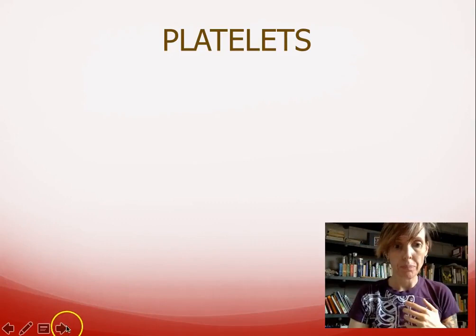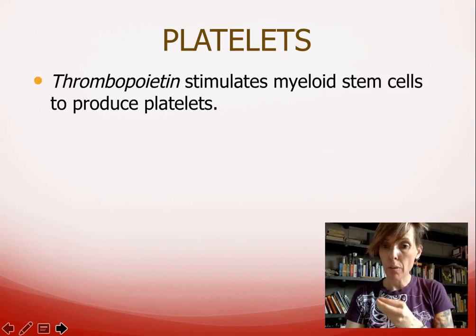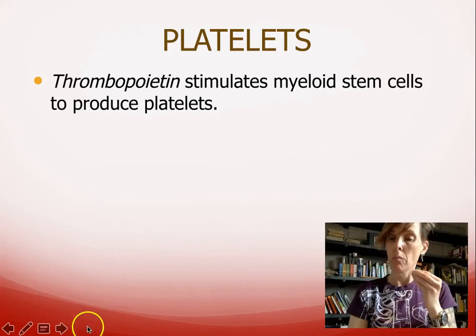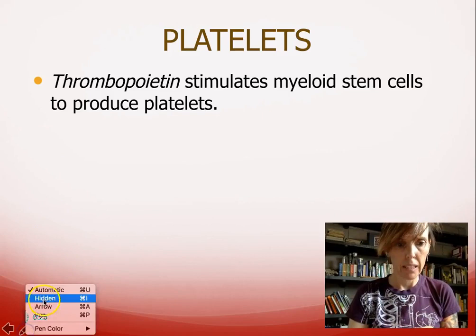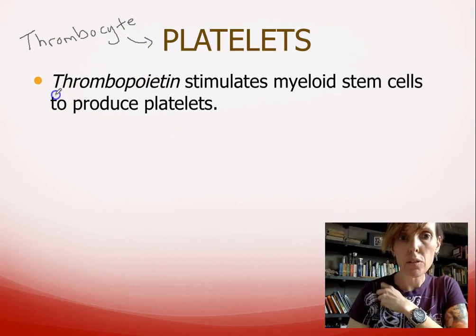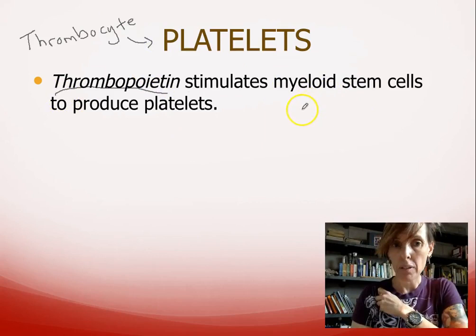We're going to start talking about platelets. Just like erythropoietin was the main hormone that stimulated red blood cell formation, we have something very similar called thrombopoietin. Remember, platelets — another term for them is thrombocyte. So thrombopoietin is going to stimulate stem cells to produce platelets.